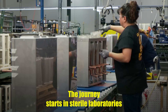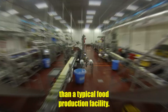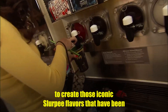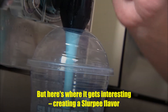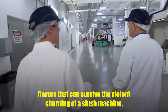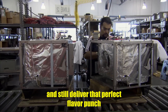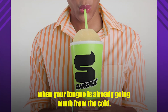The journey starts in sterile laboratories that look more like Willy Wonka's factory than a typical food production facility. Here, flavor chemists work with over 200 different compounds to create those iconic Slurpee flavors that have been freezing taste buds for decades. Creating a Slurpee flavor isn't just about taste — these scientists must engineer flavors that can survive the violent churning of a slush machine, maintain their intensity when diluted with ice crystals, and still deliver that perfect flavor punch when your tongue is already going numb from the cold.